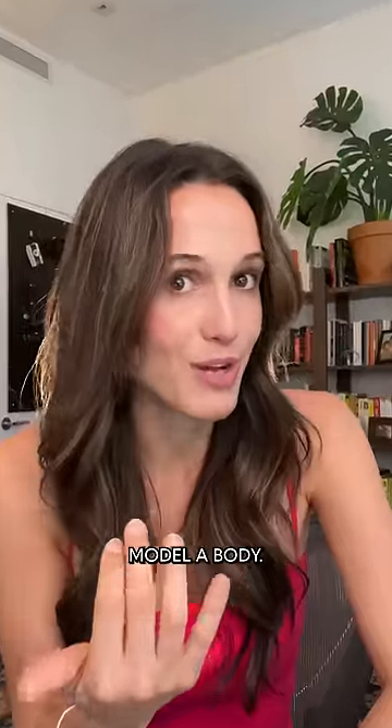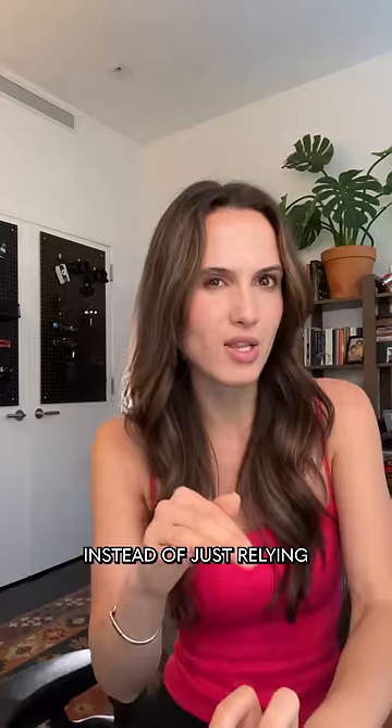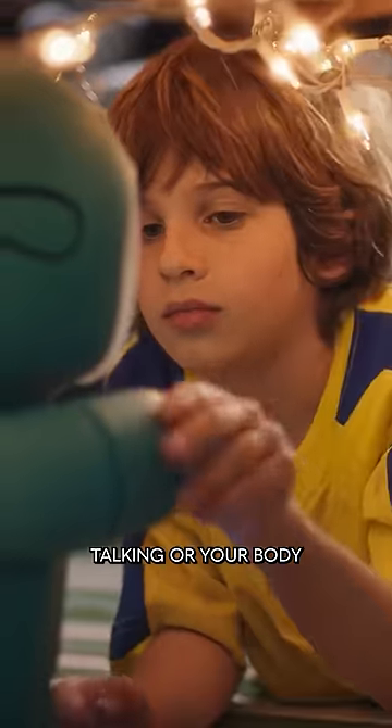Why give a large language model a body? Well, two reasons: one, to help it learn, and two, to help us interact with it. Instead of just relying on text inputs, these robots can use sensor data that they get from their environment, like the sound of you talking or your body movements.